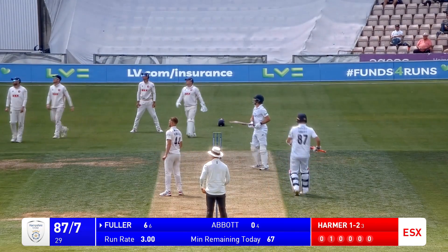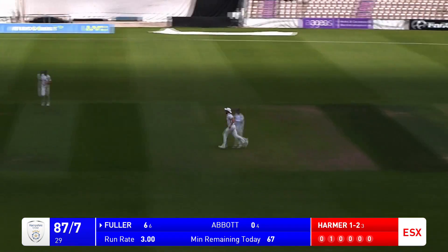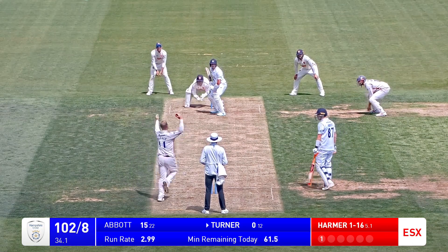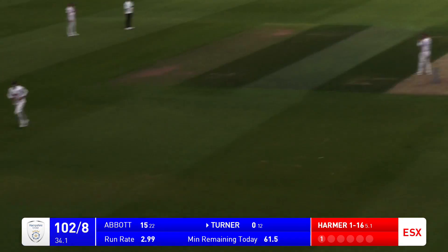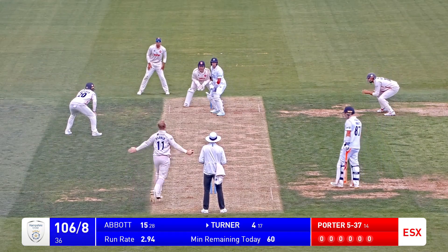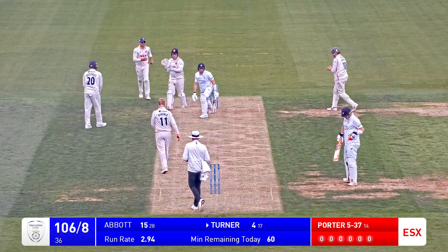Bowls, and this is skied in the air - should be the simplest of catches, and is. That is the eighth wicket down. Drives in the air; there's nobody at mid-off fortunately, as Tom Wesley was quite wide. From the pavilion end, bowls to Turner. Turner edges through first slip and that's another wicket.